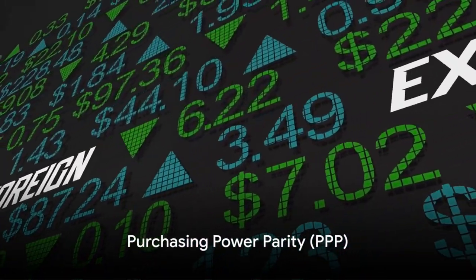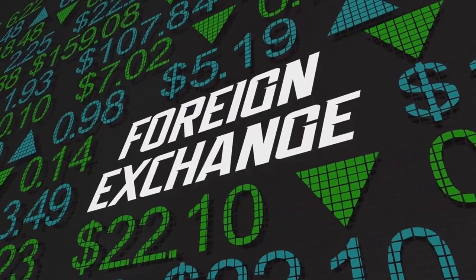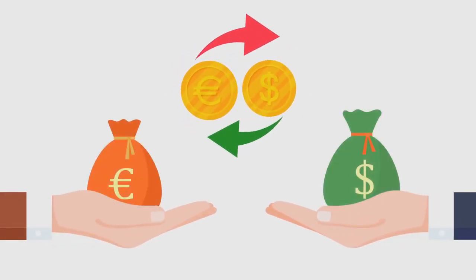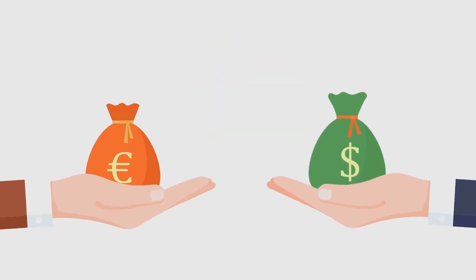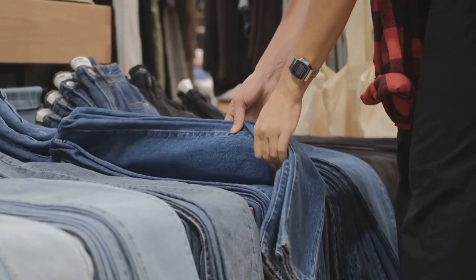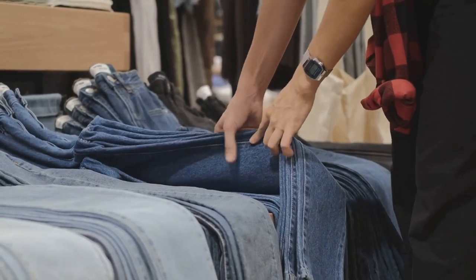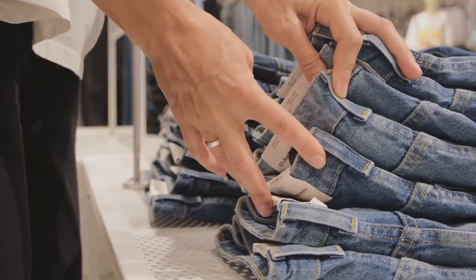Ever wondered why a Big Mac costs differently in different countries? It's all about purchasing power parity, or PPP. PPP is a fascinating economic concept that allows us to compare the purchasing power of different currencies — like a translator helping us understand how much bang for our buck we get from one country to another. PPP is based on the idea that in the absence of transaction costs and trade barriers, the same goods should cost the same in different countries when expressed in the same currency.